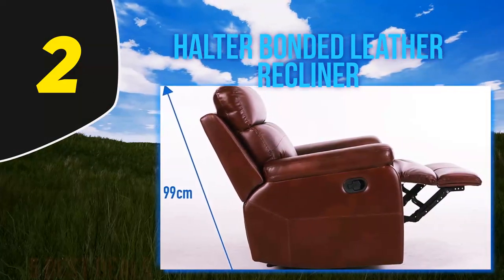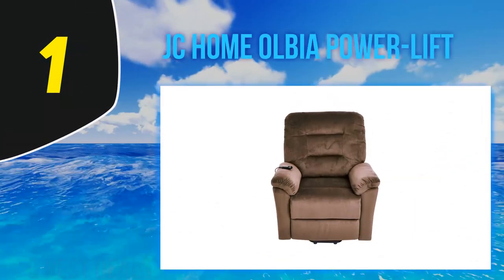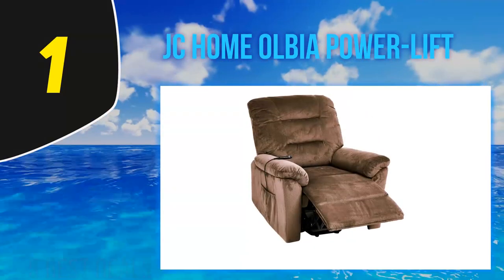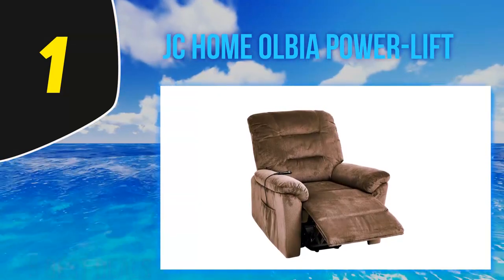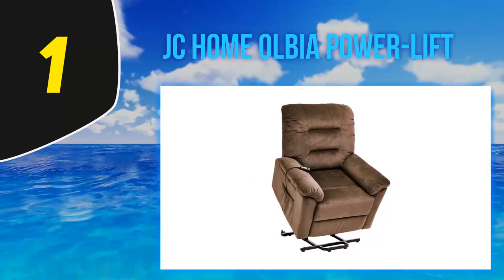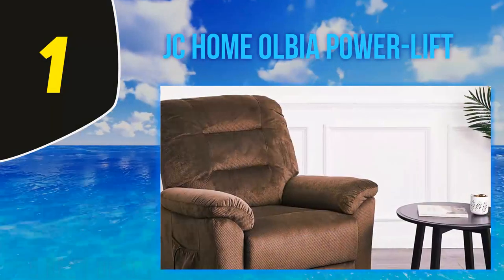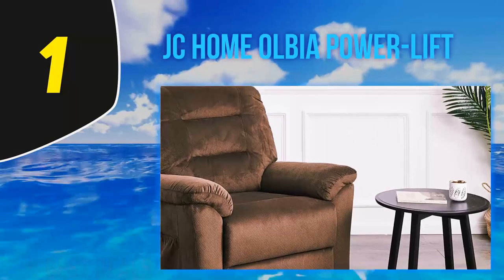And at number one, the JC Home Power Lift recliner. For the money, this chair is hard to beat. It is made of a luxurious chenille fabric that makes you feel comfortable the second you sit down. The very cushy pillows and armrests offer the most relaxing seat as you sink right in. The power controls mean you only have to lift one finger to find your most comfortable recline, and they also make it easy to get in and out of the chair, even when you're tired or not feeling well.